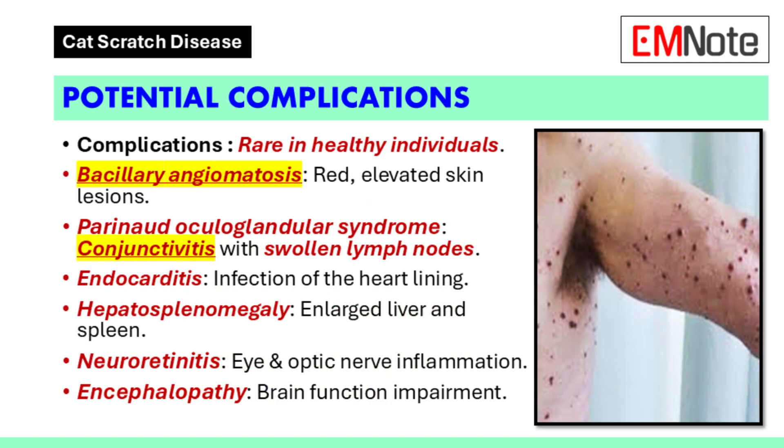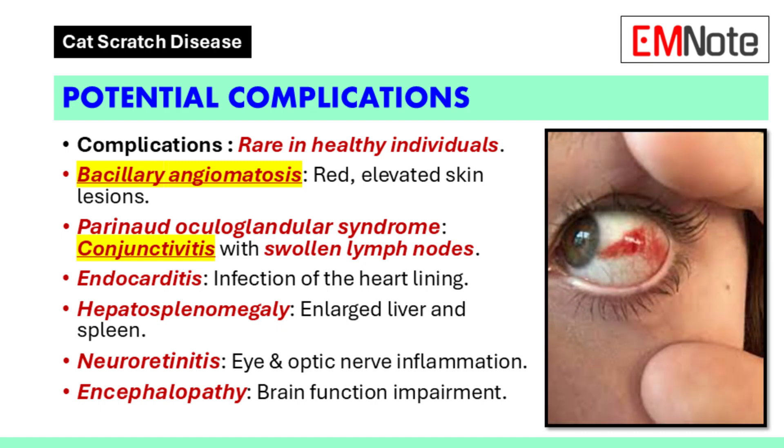Complications. Most healthy individuals do not experience complications from cat scratch disease. However, those with weakened immune systems are at risk for more severe complications. These can include bacillary angiomatosis, a skin disorder characterized by red elevated lesions surrounded by a scaly ring; Parinaud oculoglandular syndrome presenting as conjunctivitis with fever and swollen lymph nodes in front of the ear; endocarditis; hepatosplenomegaly; neuroretinitis involving inflammation of the eye and optic nerve; and encephalopathy.